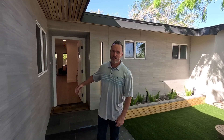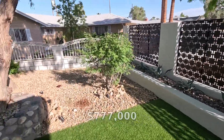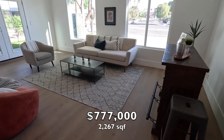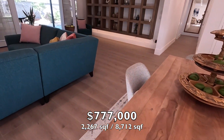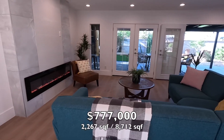Check out this beautiful courtyard entry coming into the property. As we walk inside you're going to see the amazing upgrades. In true Vegas fashion, this property is being offered at $777,000. It's a single story with 2,267 square feet on a lot size of 8,712 square feet. The property was built in 1961 but it actually looks brand new as you walk in — we've got three bedrooms and two baths.